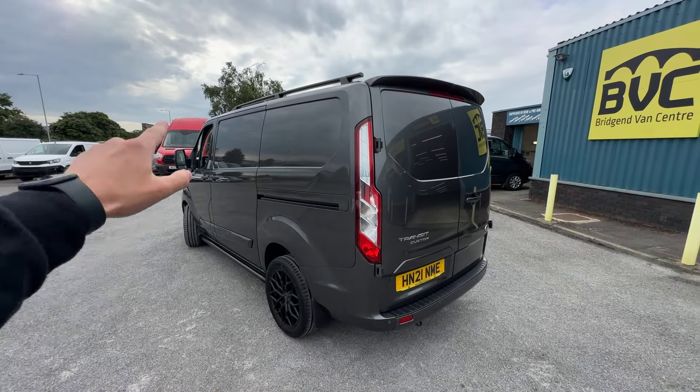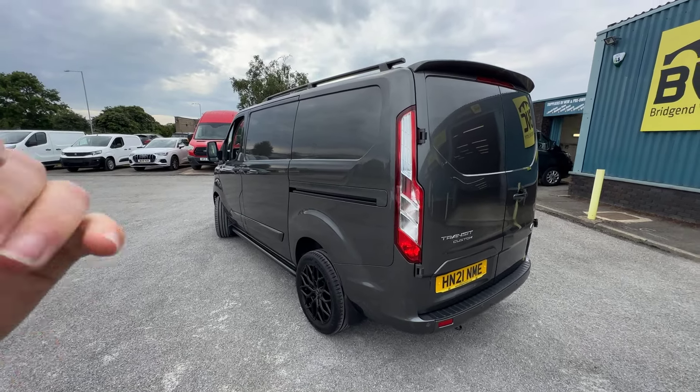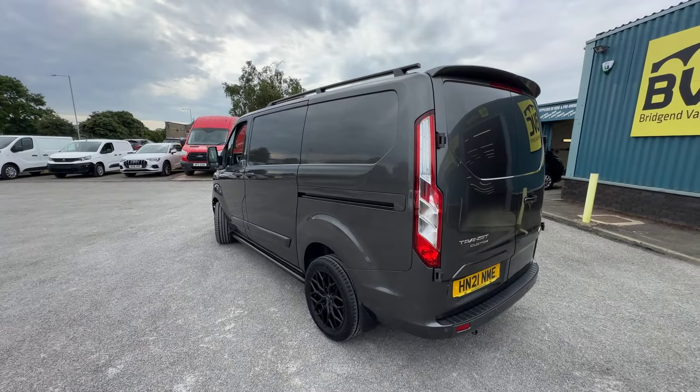We'll also talk to you about the bits that have been done to this van to further enhance it, and also have a really close look at its condition, seeing as the vehicle is currently available for sale at Progen Van Centre.